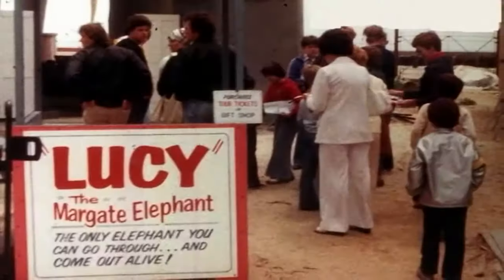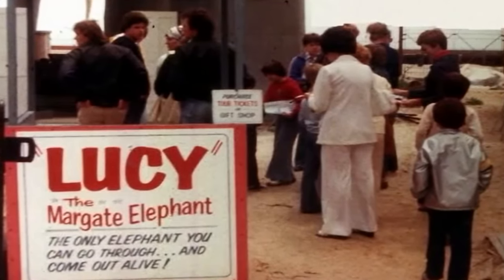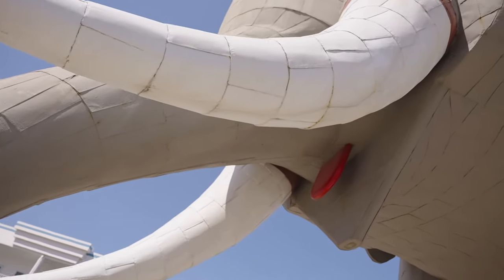Lucy is a building in the shape of an elephant that was built in 1881. She's 140 years old this year, and she's a National Historic Landmark — the oldest roadside attraction in the United States. She's actually older than the Statue of Liberty. Not many people know that.